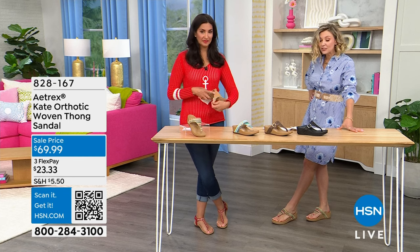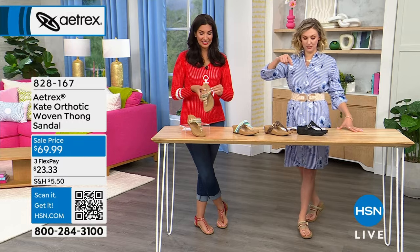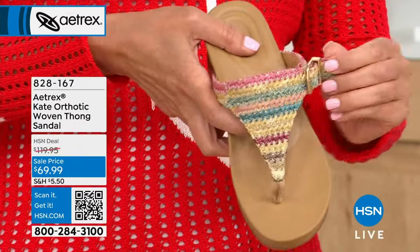$50 off. You could take $90 off if you applied the credit card to this purchase. That would bring them down to $29.99.